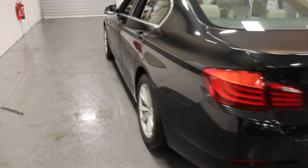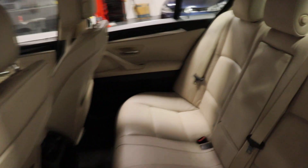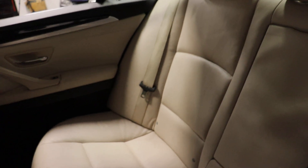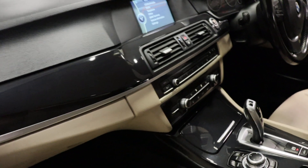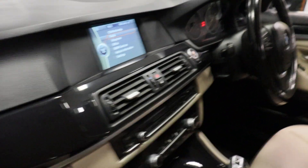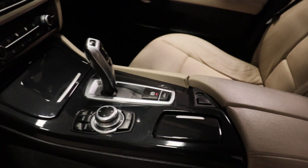A view into the back — very clean, no marks, tears, or rips in the seats. Again, a view from the passenger side, and our CD player, all in very good condition for the year.